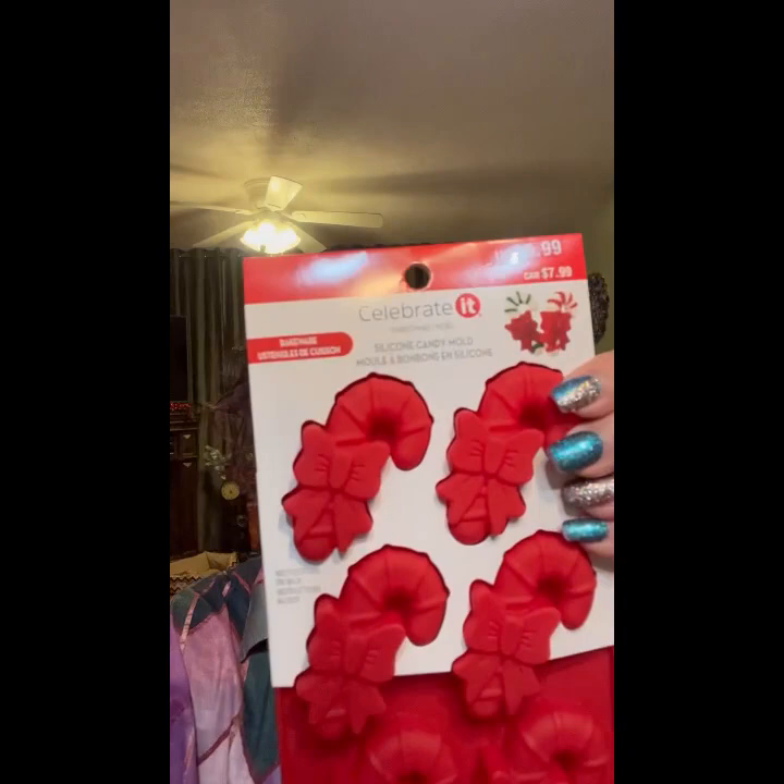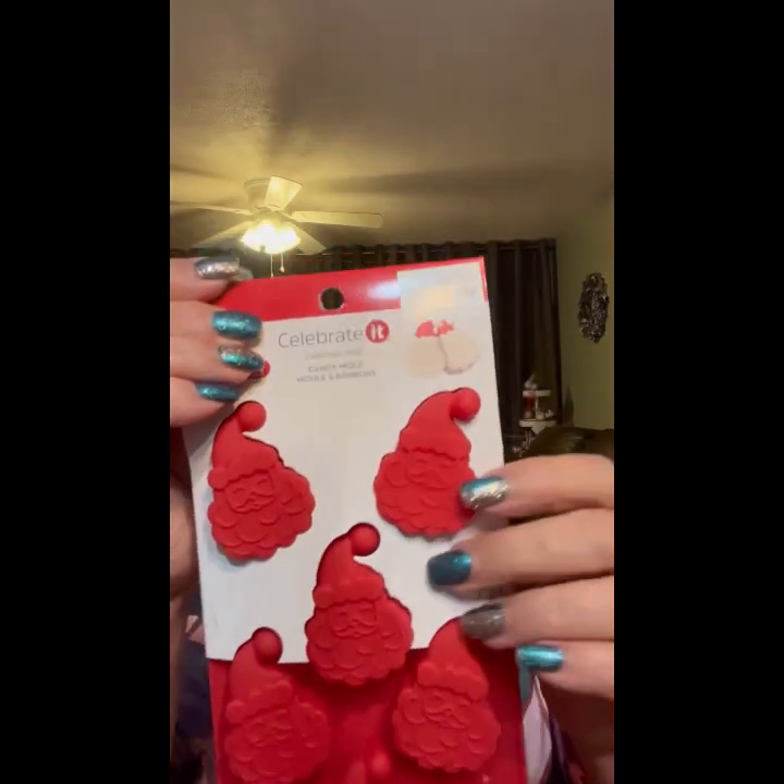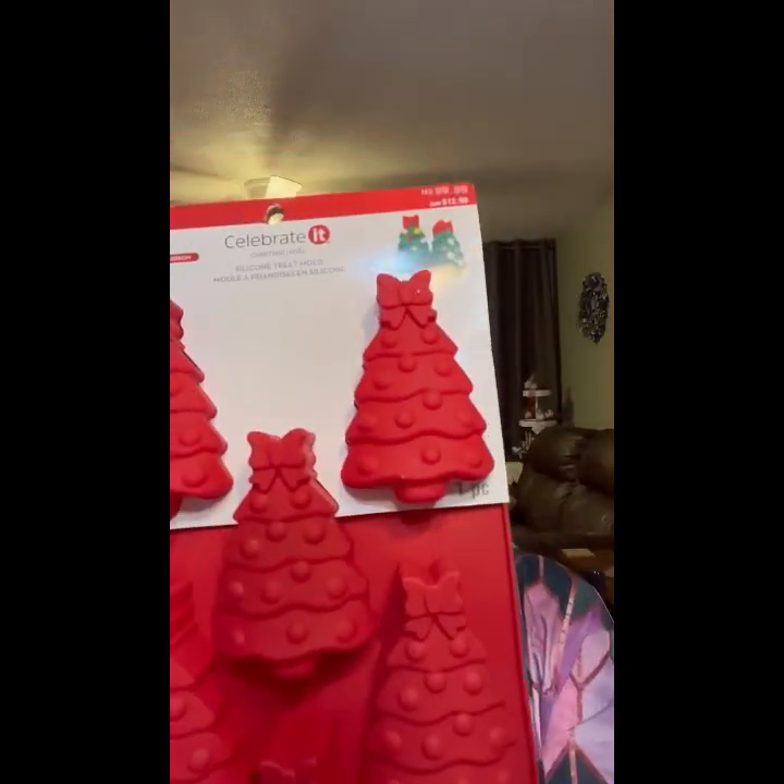We've got some more silicone molds — candy canes — $5.99. Another one of the Santas and another tree one — I think this one has bigger trees than the last one. And some of these little bitty Christmas ornaments, they sell for $5.99.